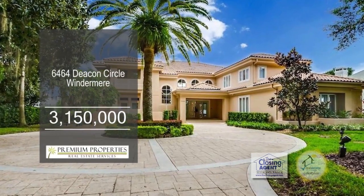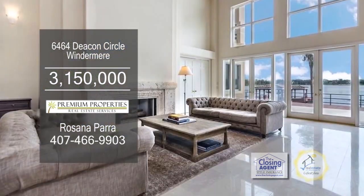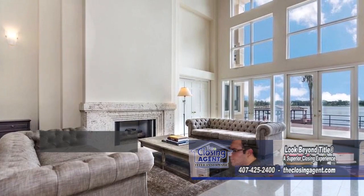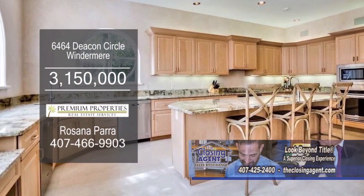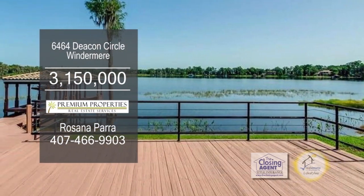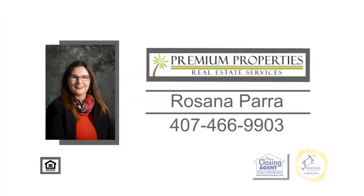This stunning lake home boasts four bedrooms, four full baths, and two half baths. The living room area has floor-to-ceiling windows filling the space with natural light and giving you amazing views of the lake. The spacious kitchen is complete with granite counters and stainless steel appliances. Entertain with ease on the expansive back patio overlooking the lake and private boat dock. Contact Rosanna Parra to view this oasis.